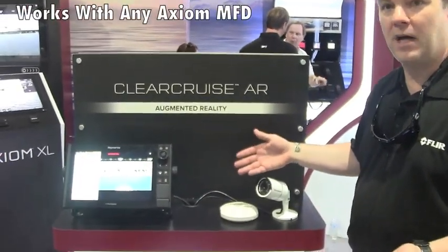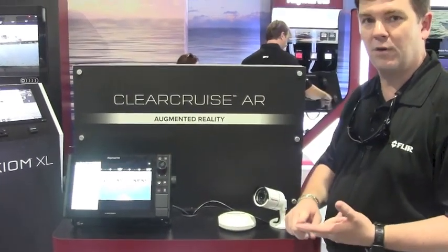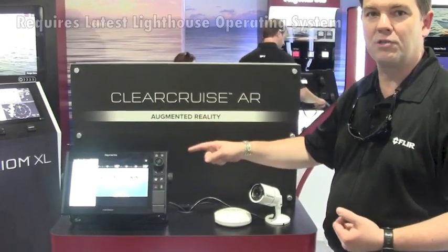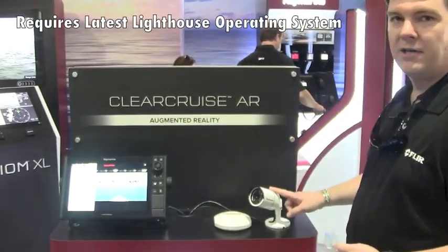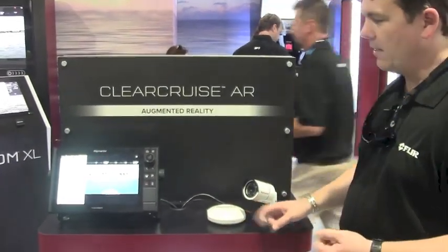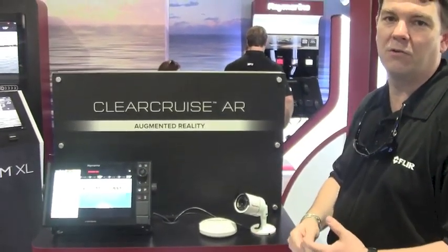So what do you need for Raymarine augmented reality? You need any Axiom display — it could be Axiom, Axiom Pro, or our new Axiom XL — running the latest version of our Lighthouse operating system, one of our high-def cameras like the CAM 210, and our new AR200. Put that together and you've got a whole new level of improved situational awareness.